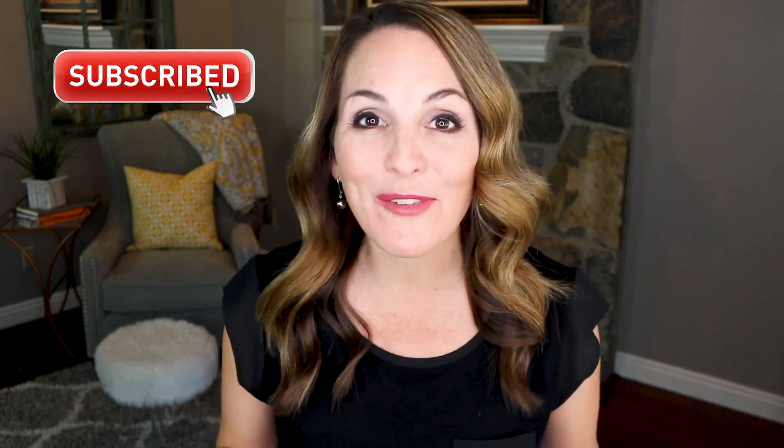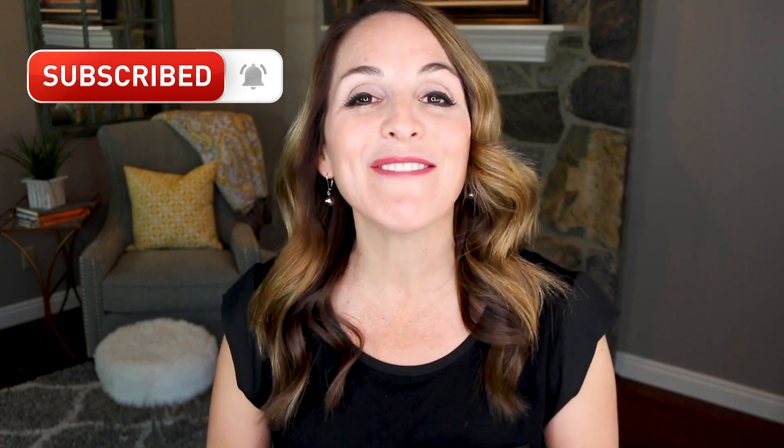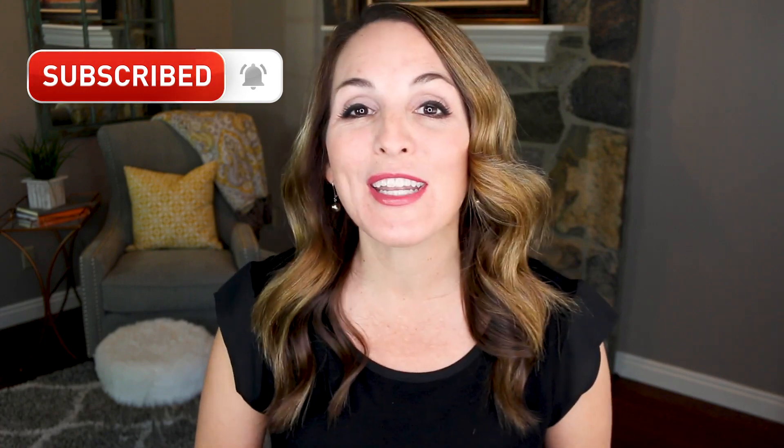If we've never met before, I'm Heather Austin from ProfessorAustin.com and The Career Club on Facebook. On this channel I help professionals just like you build your personal brand so that you can land your dream job and grow in a field you love. If you're new to my channel, make sure you hit the subscribe button and the bell notification so you're notified when I conduct a live training or publish a new video every week.